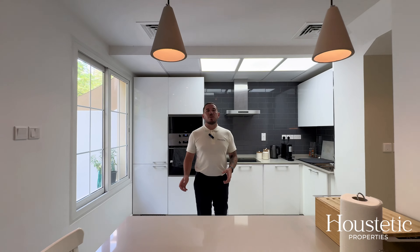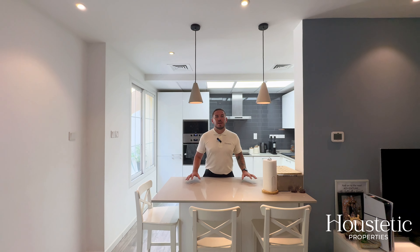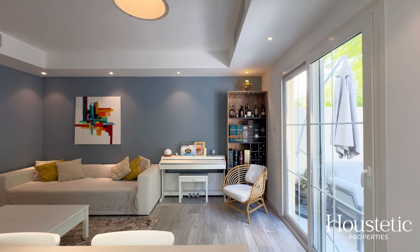The dining area flows seamlessly into the upgraded kitchen with stainless steel appliances, and plenty of worktop space, making the kitchen both functional and stylish.